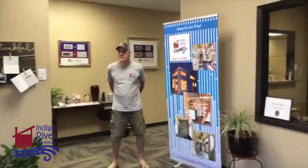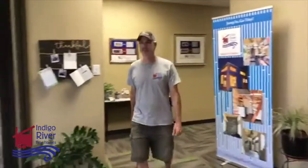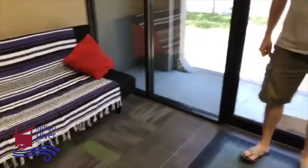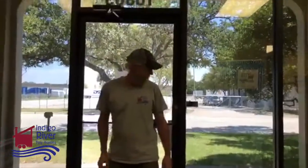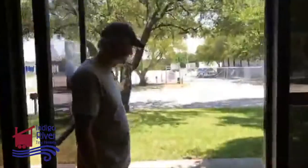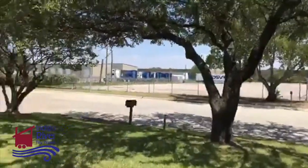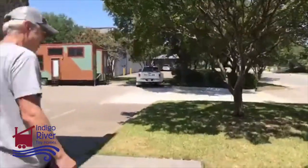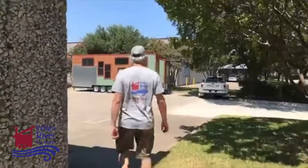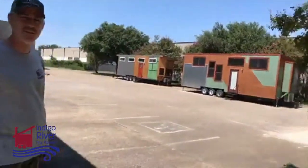So let's take a walk. This is our little lobby area and we'll show the rest of the office later once we get some furniture. We've got some parking here, but plenty of parking on the street.